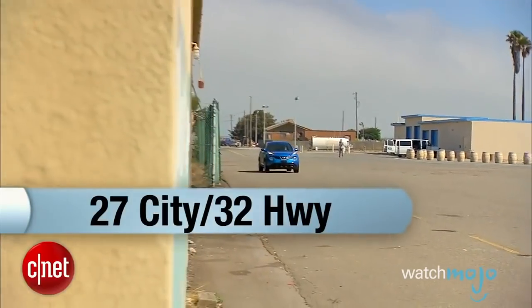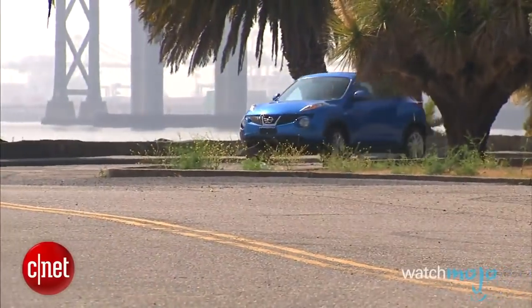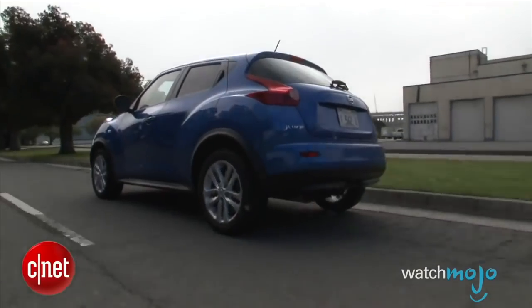It also claims a high waistline, leaving its side windows small and narrow. Meanwhile, the front end has a bunch of what can only be called random, obtrusive lights. Bottom line? There's nothing agile or sleek about the Juke.